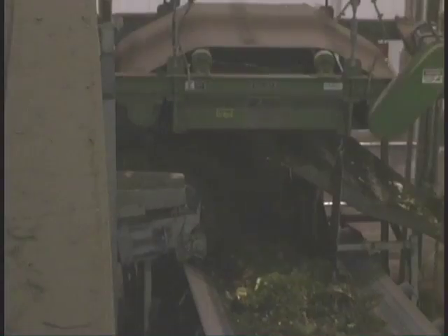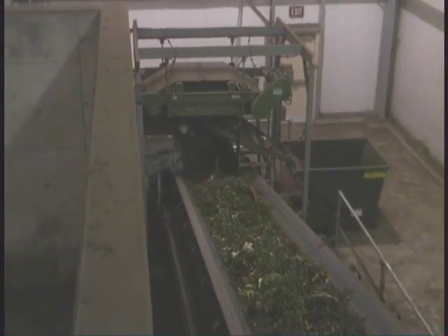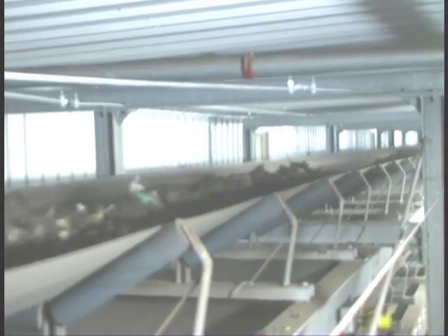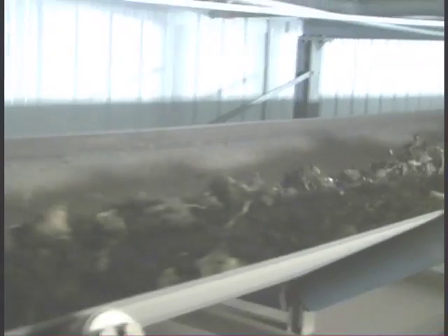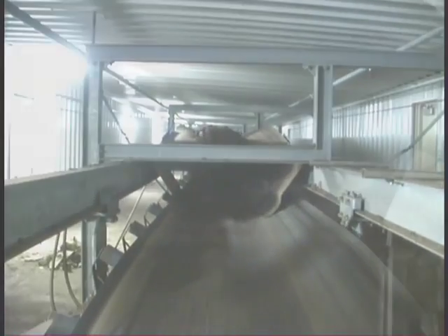The shredded material is then conveyed under a cross-belt magnet to remove any metal contamination that may occur. The material is then fed through a series of both fixed and moveable conveyors, where it is finally deposited on the Phase 1 overhead filling cassette.